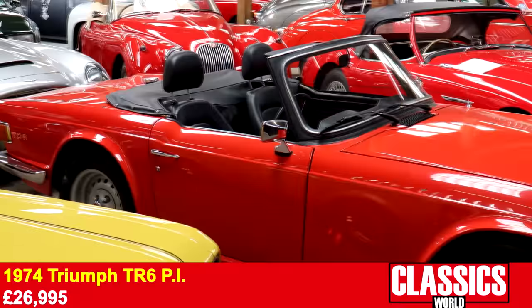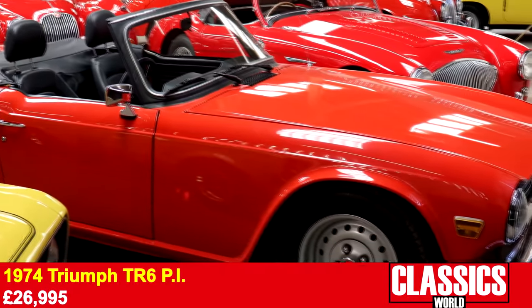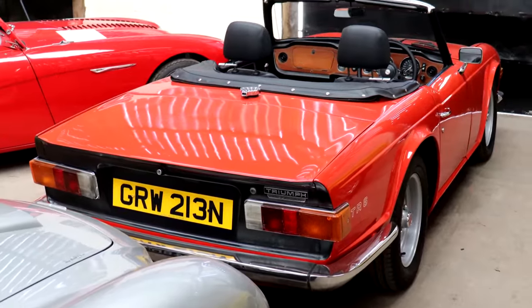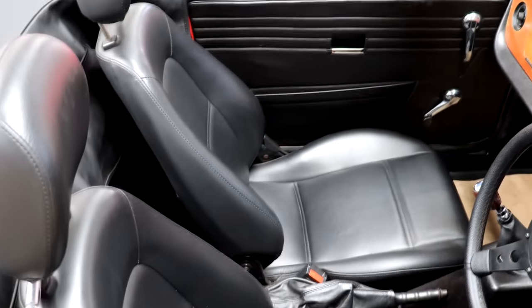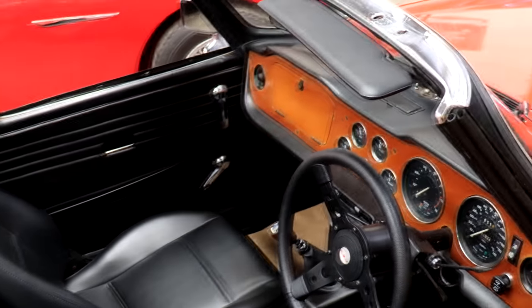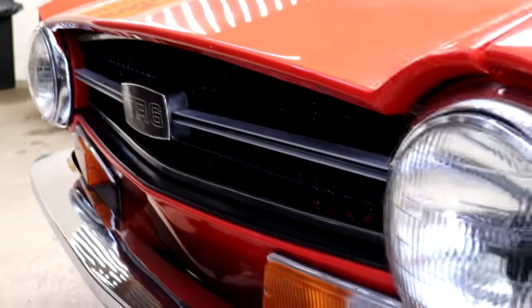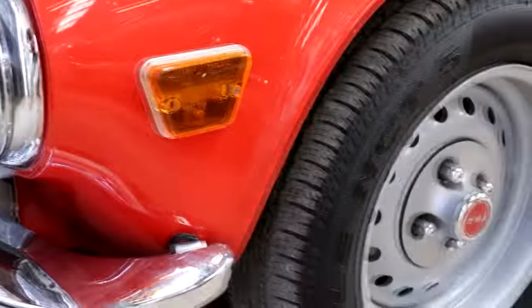From mustard to ketchup — a Triumph TR6, and this one has got some provenance. It's an ex-Triumph Management car, a 1974 right-hand drive PI model, so full fat. A couple of little upgrades to make it better for touring — it's got MX-5 seats, which actually suits it really well; I thought they were original from this angle. A real nice summer touring car just ahead of the hotter months. These are just coming into their own now. Just love a TR6.